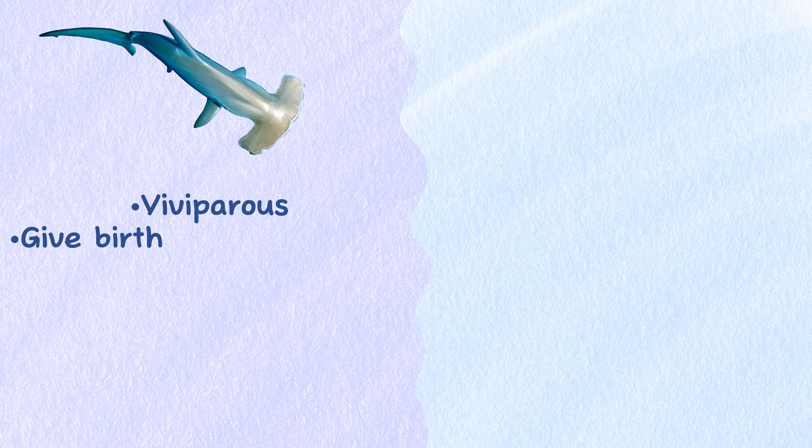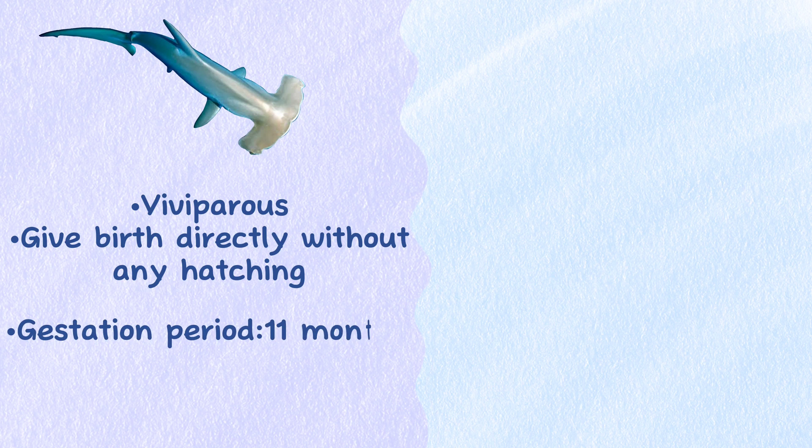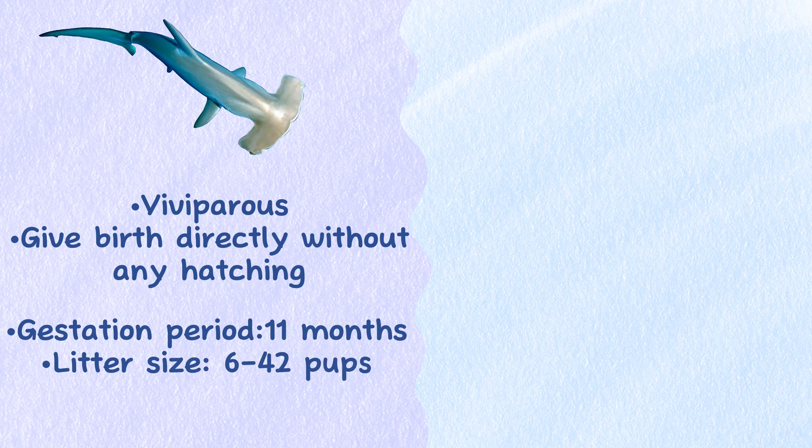Reproduction. The Great Hammerhead Shark is viviparous and gives birth directly without any hatching needs. They have a gestation period of about 11 months and a litter size of between 6 to 42 pups.